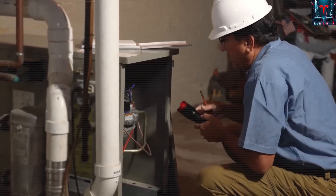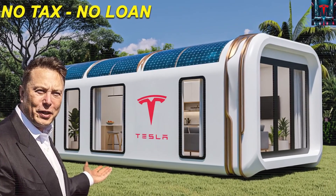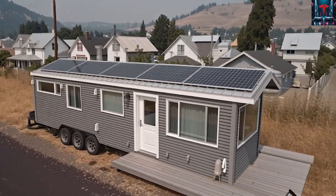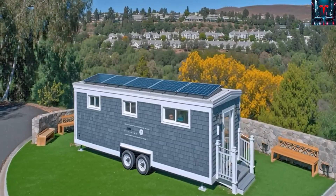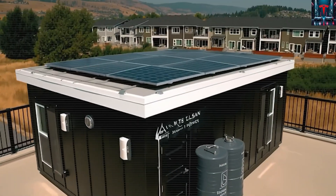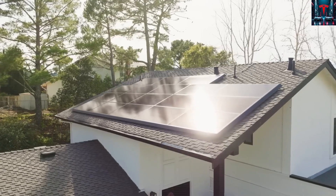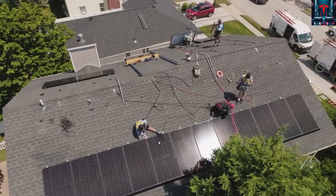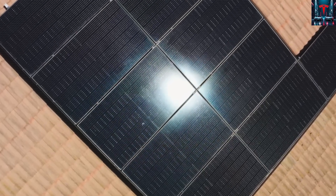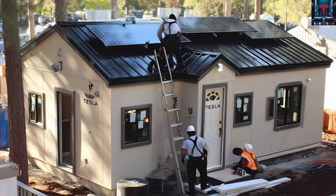Critics argue that Tesla is over-hyping a niche concept, but the numbers suggest something bigger. Every time a city raises property taxes or a utility hikes connection fees, more people start exploring off-grid living. That curiosity fuels an entire ecosystem of solar installers, battery providers, and microhome builders. What Tesla has done is bring those scattered efforts under one recognizable brand — a brand that already symbolizes disruption. The company's entry into housing sends a signal to both policymakers and competitors: energy independence is no longer a luxury, it's becoming mainstream. But as with every technological leap, politics quickly follows.